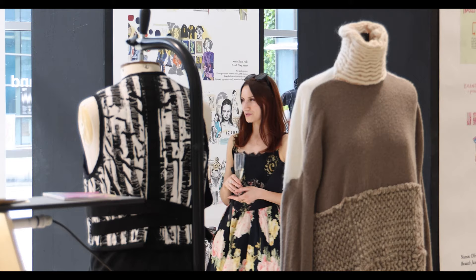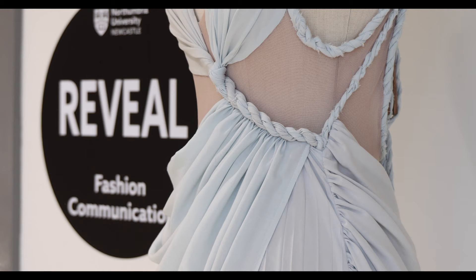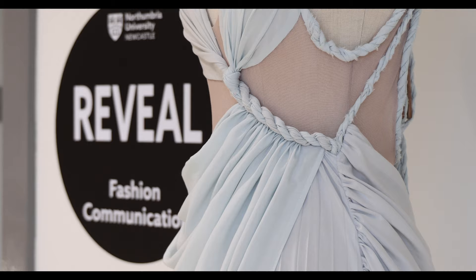There's some amazing, powerful narrative in the research that students are doing across product design, fashion, interiors, and fashion communication. I think that's really powerful.